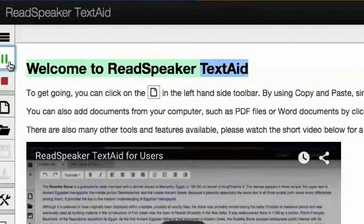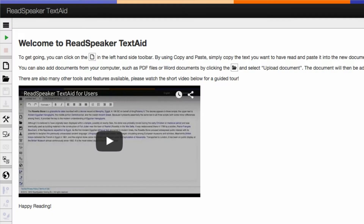Welcome to ReadSpeaker TextAid. With one-click listening, any text can be read out loud, or downloaded as an audio file for later listening.